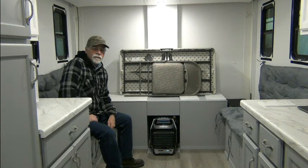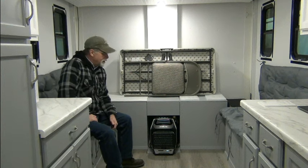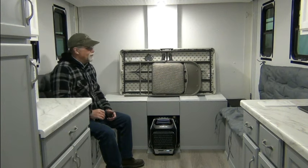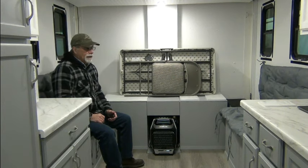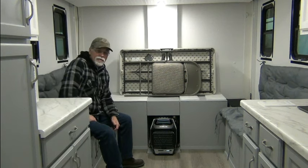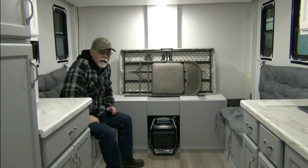Hello, I'm Richard, EV4U Custom Conversions, and in this video we're inside the cargo trailer conversion. We're going to be focusing on a product that we're using in this conversion, and that's one of the things that we'll do over time.